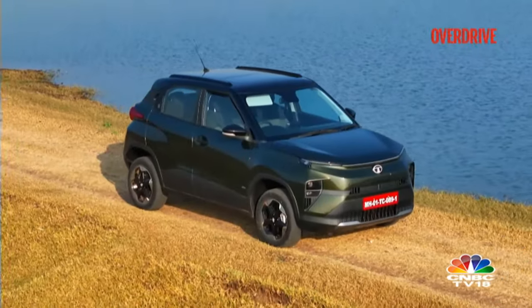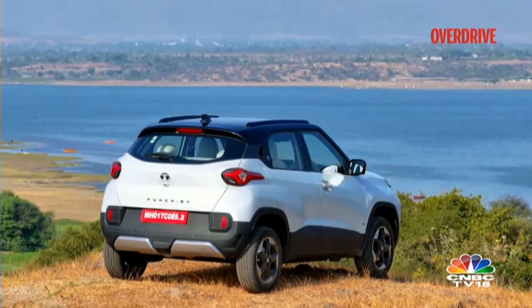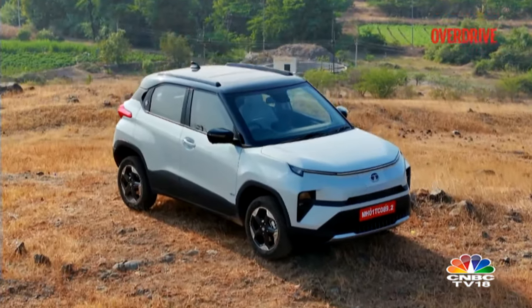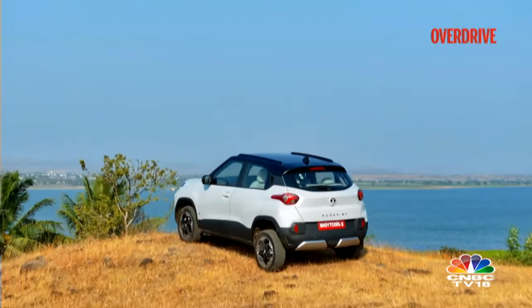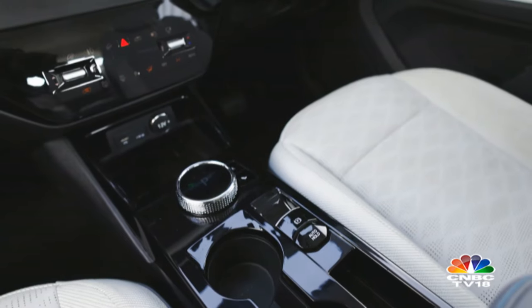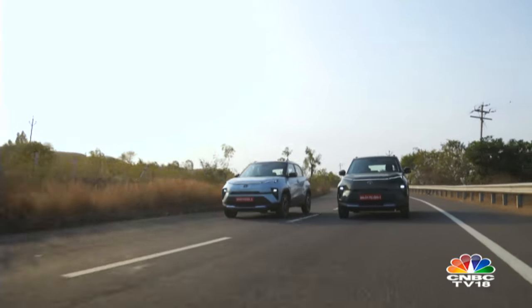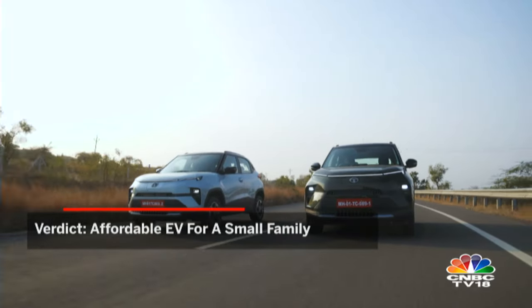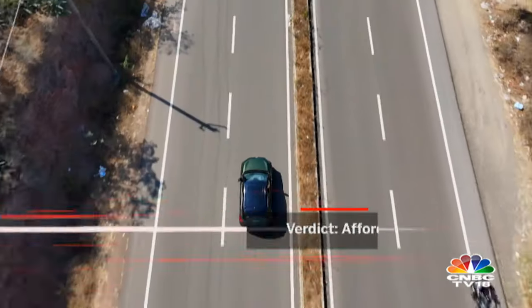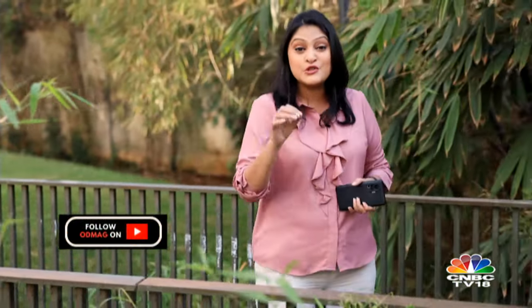The Punch EV ticks most boxes for modern buyers. The interior is an upgrade over the ICE version and the price, though introductory, is competitive. It hits the mark on design, features, and range, offering enough for daily and even weekly commutes. However, there are a few minor chinks: rear legroom might feel cramped for taller passengers, the drive mode selector could be more responsive, and there's no spare tire included. But these are not deal breakers looking at the whole package. If you're looking for an affordable EV for a small family or don't have the budget for a Nexon EV, the Punch EV hits the sweet spot and has the potential to repeat the success of its bigger sibling.